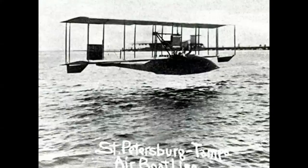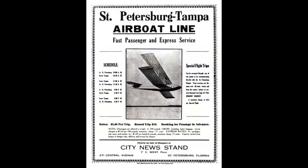In 1914, the St. Petersburg-Tampa Airboat Line created the first scheduled airline service in the United States. For the princely sum of $5 per trip, you could fly between these two cities in a Benoit Airboat that had a passenger capacity of one.